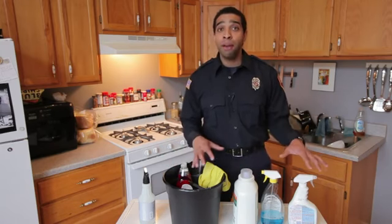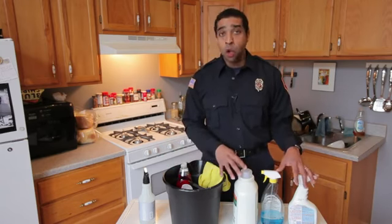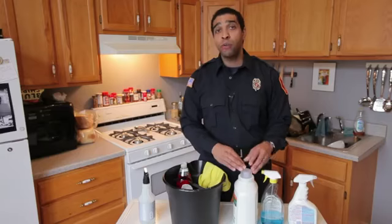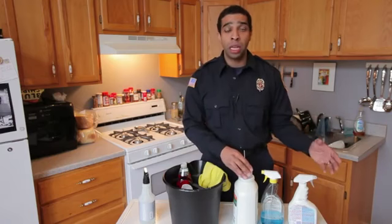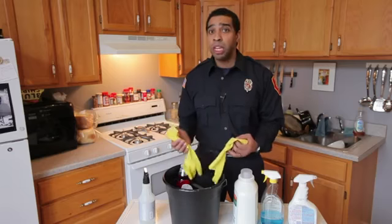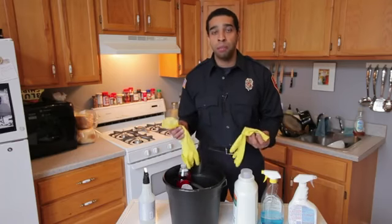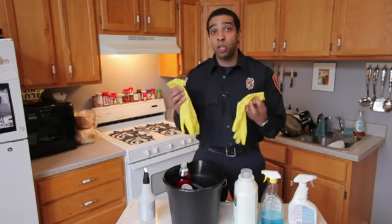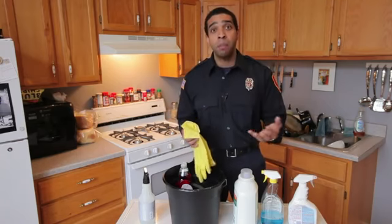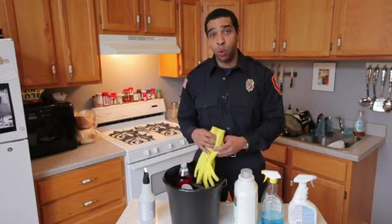Make sure that if we do have these products that have chemicals in them, we're storing them up high, out of reach of where kids can get to them. Make sure if we're having our kids help us clean, that they're wearing the proper protective equipment. If we're using bleach or any other corrosive type cleaners, make sure to wear some type of gloves. It's also good to wear something over your eyes because we don't want to get that splashed into our eyes.